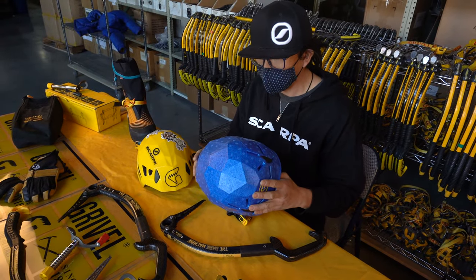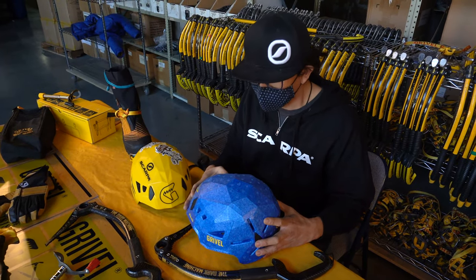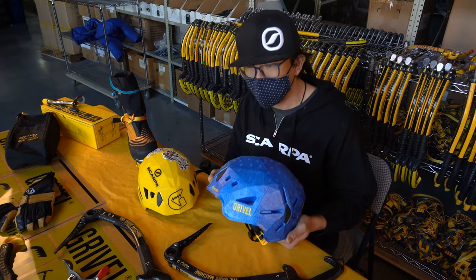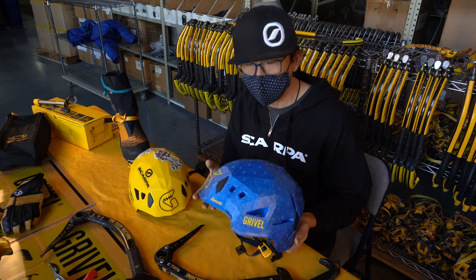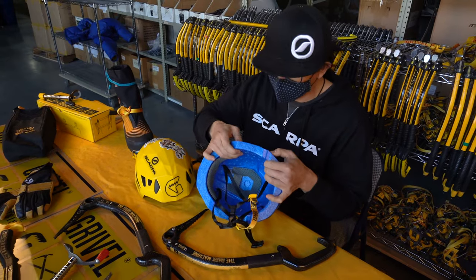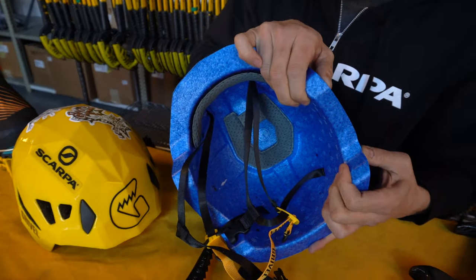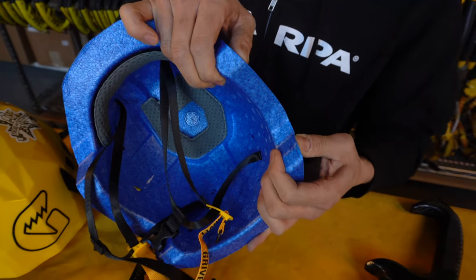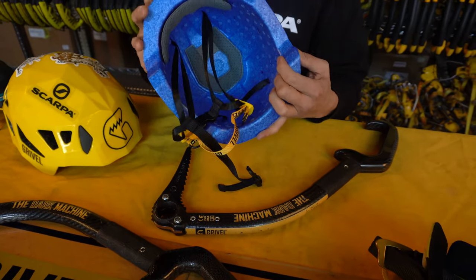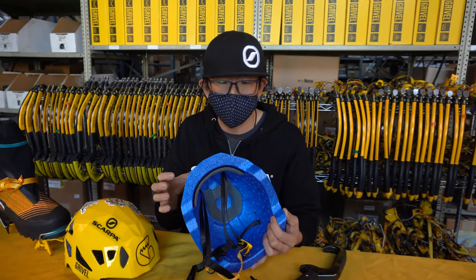The Stealth is a polystyrene in-mold helmet, not unlike the way your cycling helmet might be built. What we have here in the Duetto is a completely different construction method and use of materials. The Duetto uses a material called EPP — expanded polypropylene. What's really interesting about this material is that it's a lightweight, energy-absorbing foam. As you can see, I can actually squeeze this and deform it, which gives you an idea of how effective it is at absorbing impact force from a fall or a falling object striking the top of the helmet.